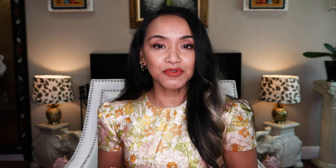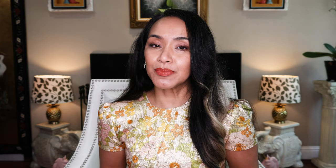Some of the proceeds from the purchase of the bag go to a foundation called the Naked Heart Foundation. Their mission is to support and help disabled children in Russia. That's amazing. I'll put a link below if you want to read more about it, and I'm glad that my purchase is helping disabled children out there.